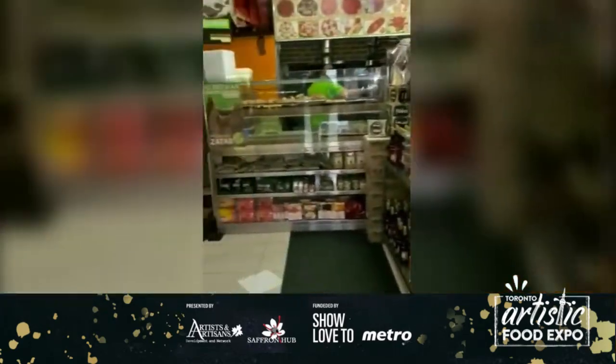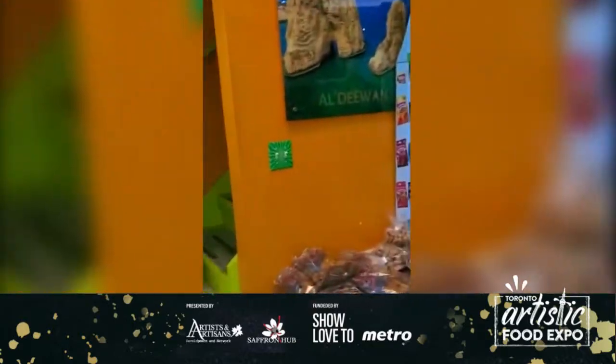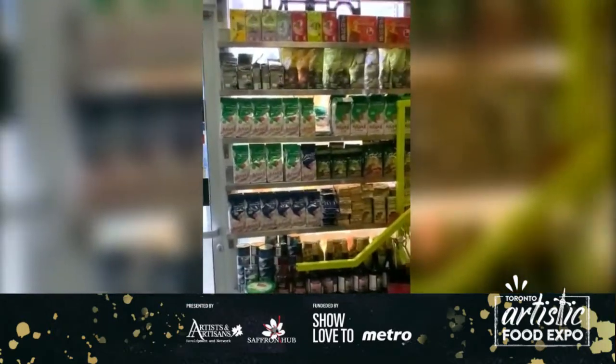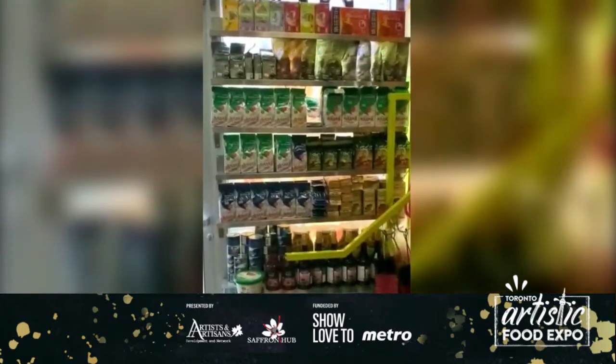Just a little glimpse of what we do here — a little mini supermarket with some spices, some Middle Eastern coffees, sweets, and jams.